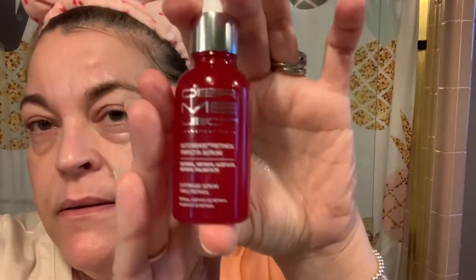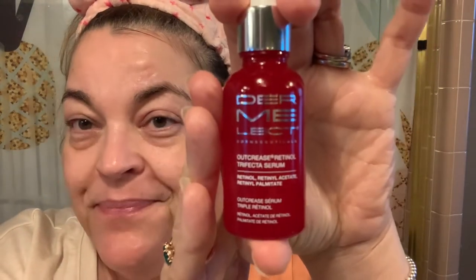And it is the Dermaselect Outcrease Retinol Trifecta Serum — there's the screenshot. I have purchased this three times. It came in like a Boxycharm. This Retinol Serum is just wonderful. If you've never tried retinol, go get it and use it maybe every other day, maybe three times a week — you've got to test it with your skin. I have used Retin-A but didn't really like it too much, it irritated my skin. I used some other retinol and didn't see anything, and then I received this.